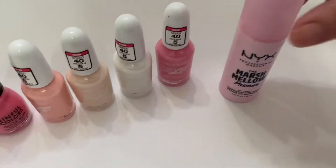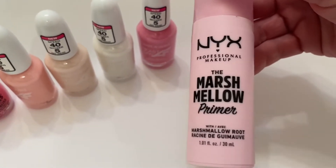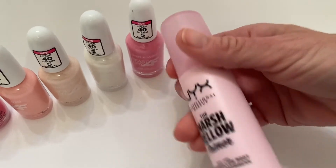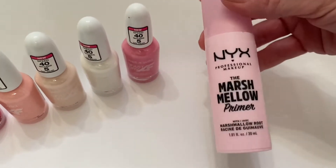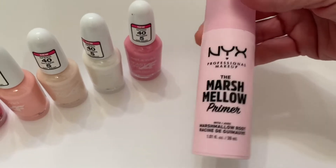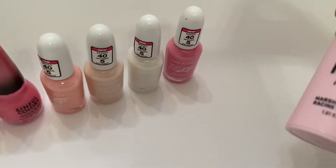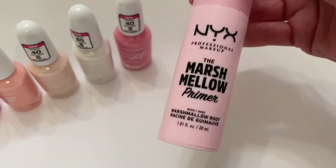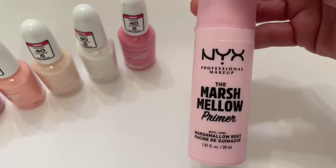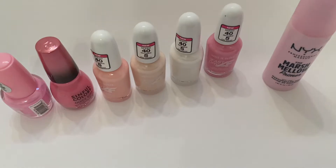I got this marshmallow primer from NYX — isn't this nice? Look how cute this is! I have not used it or opened it yet, but anything pink always catches my attention. This was $16.97 at Walmart, so I'm sure at other stores it would be even more.